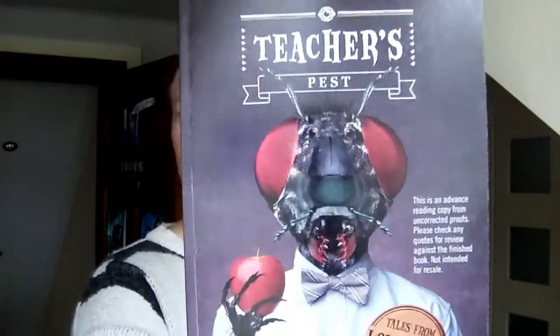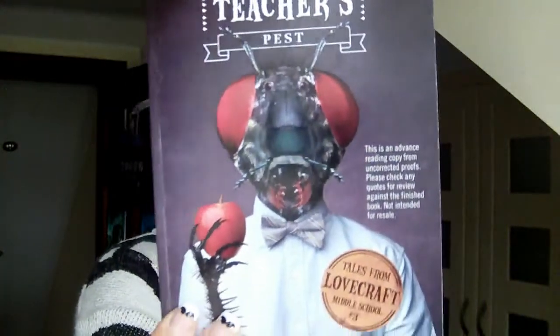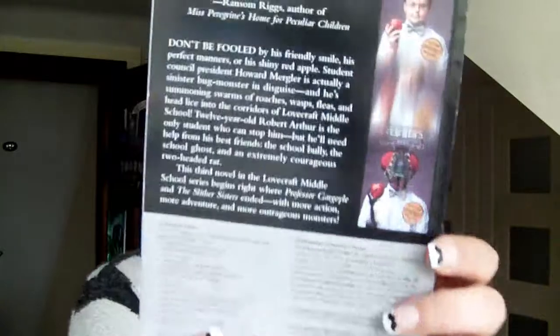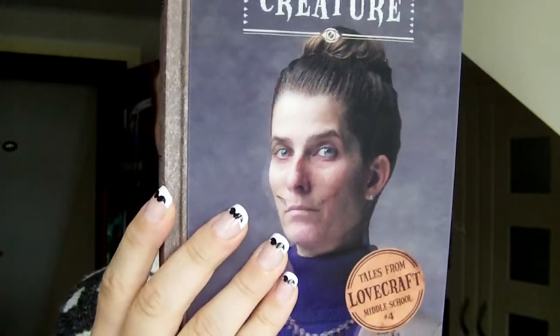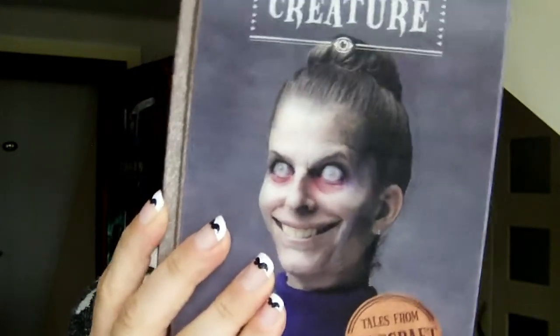All the covers in general are really creepy because they all have different storylines — the picture on the front refers to that particular book. This one has the bug; it's an actual hologram but this is my ARC copy so it will appear like a normal book. For example I'll show you Substitute Creature as a hologram — this is one of the creepiest covers I have ever seen. Serious. They're proper proper creepy, I must admit.